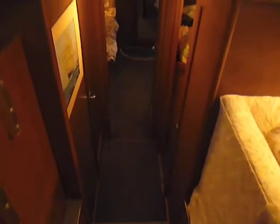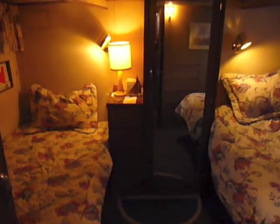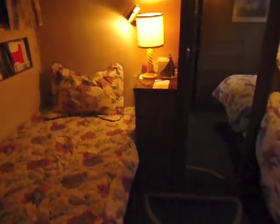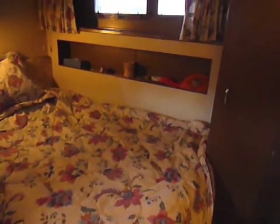The aft companionway is just a few steps down from the salon. The full beam master stateroom has a single berth to starboard and a double berth to port, and lots of hanging locker storage space.